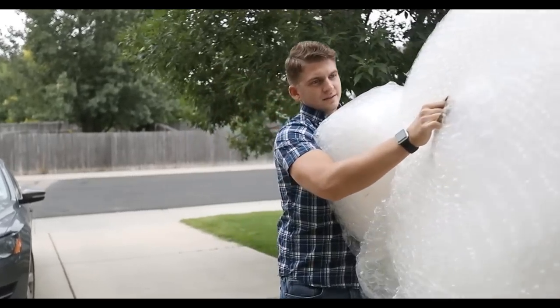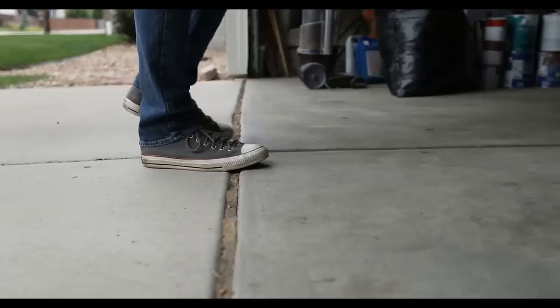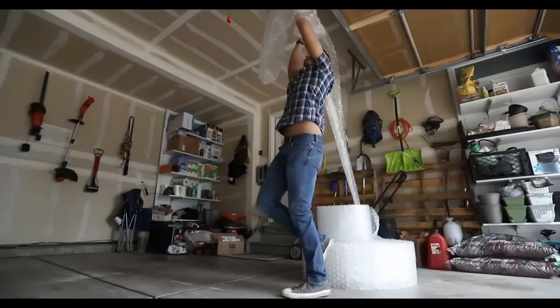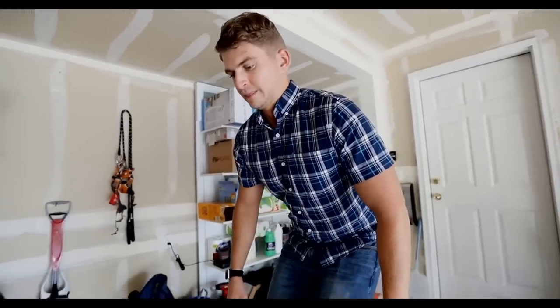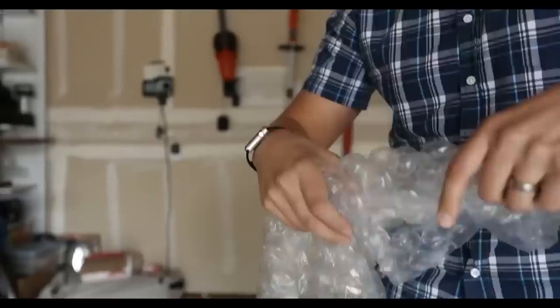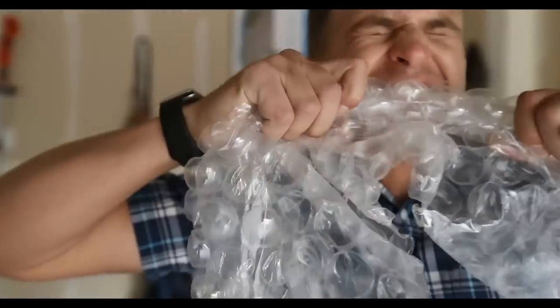The bubble wrap. Oh, the bubble wrap. The way it pop, pop, popped. I just couldn't get enough. That was probably my rock bottom.